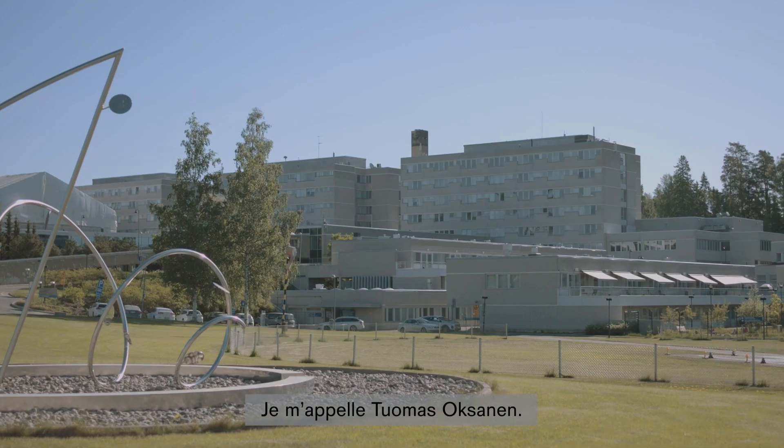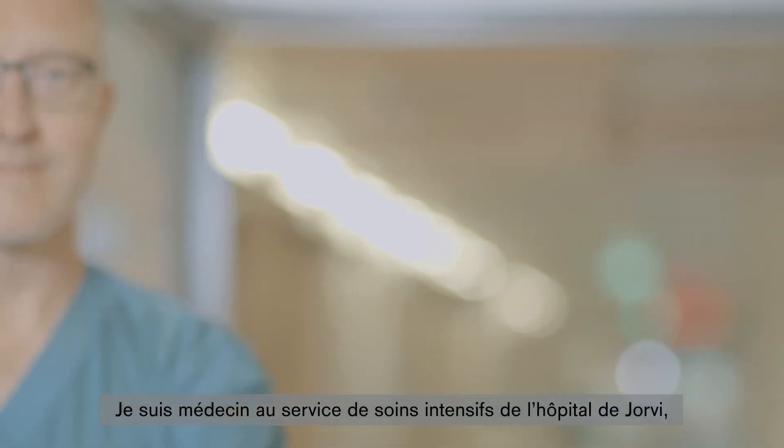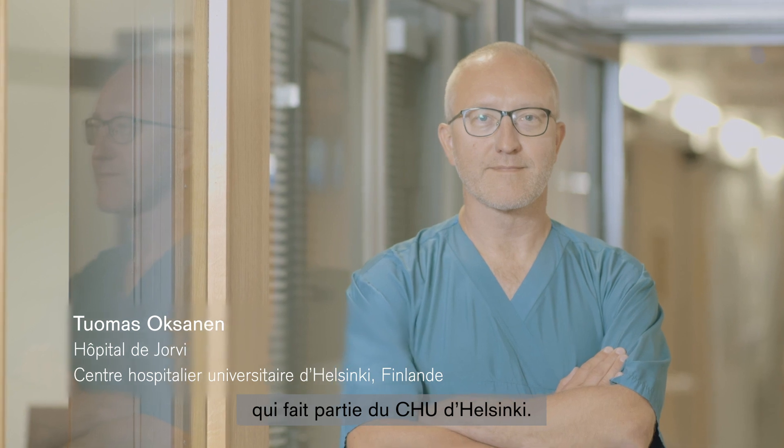My name is Tomas Oksanen. I work as an intensive care doctor here at the Jorvi Hospital, which is part of the Helsinki University Hospital.